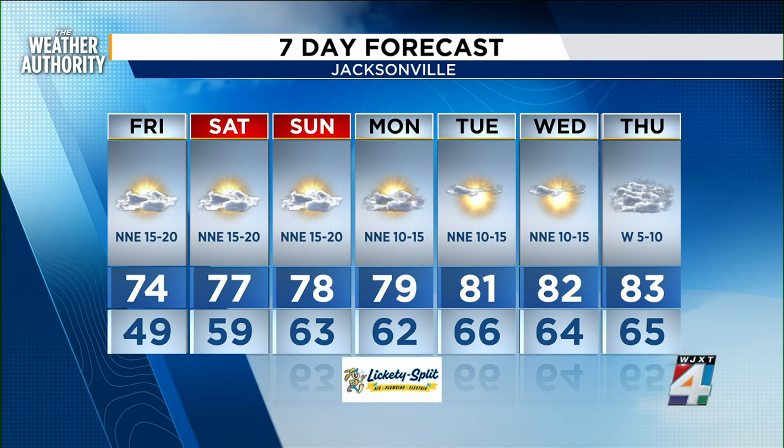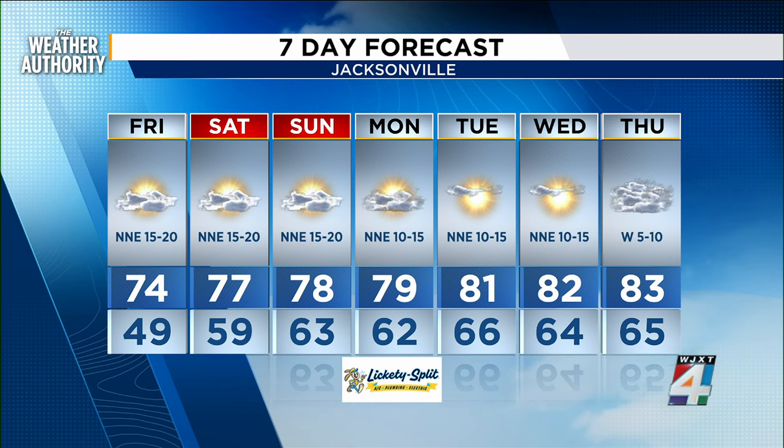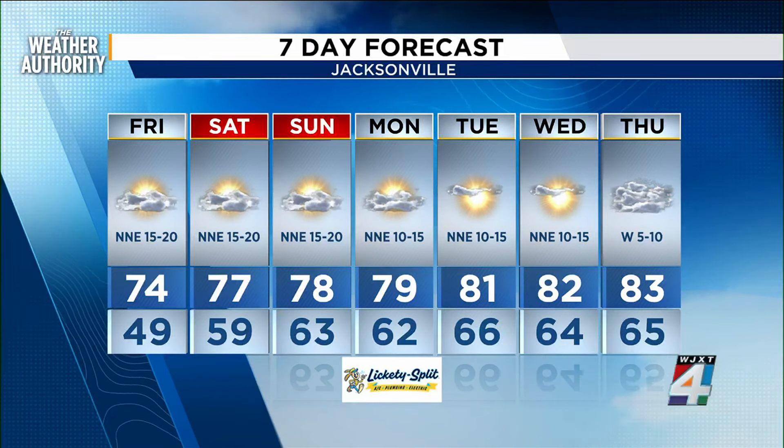That's where we find the 80s — they'll build in Tuesday and continue through the rest of the upcoming work week, with clouds building in for Thursday. And so far, so good: looking dry through the seven-day stretch.